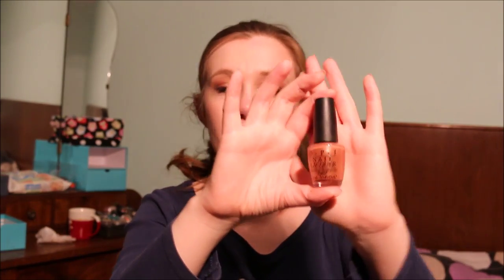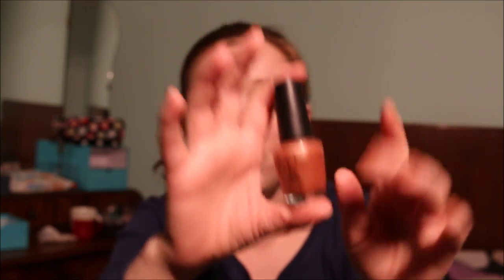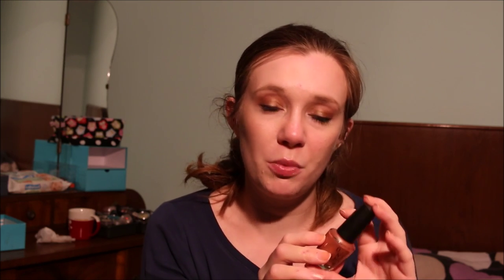Next up I have this OPI nail polish in Chocolate Shakespeare — a very nice shade. I'm going to keep this because I just love the shade of this nail polish. Hopefully as I go along I can find a close enough dupe. It is in my project use it up.